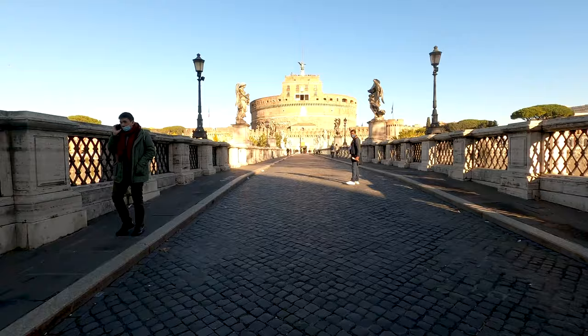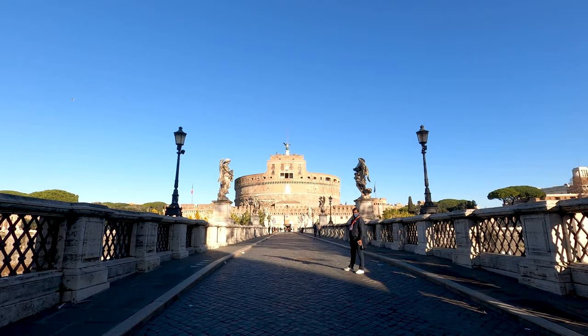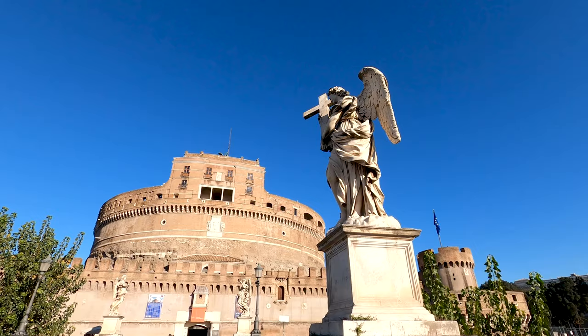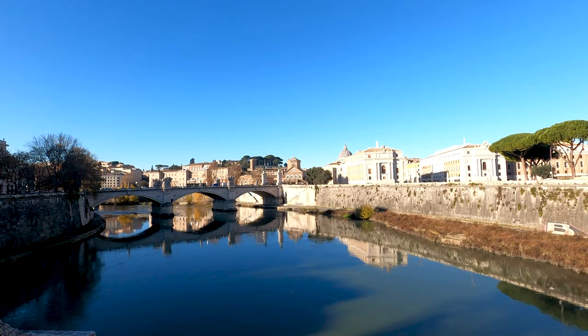Hello everyone and welcome to today's video. My name is Robby Travels and I'm excited to take you on a journey with me. Today we will explore one of Rome's iconic castles, so sit back, relax and let's get started.